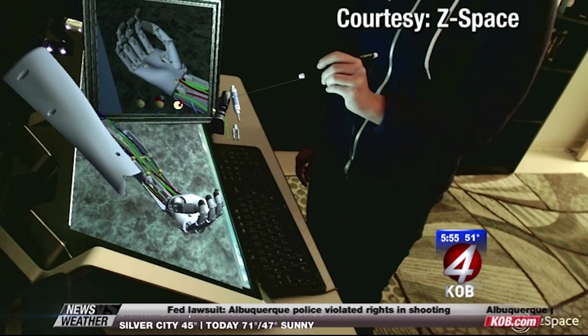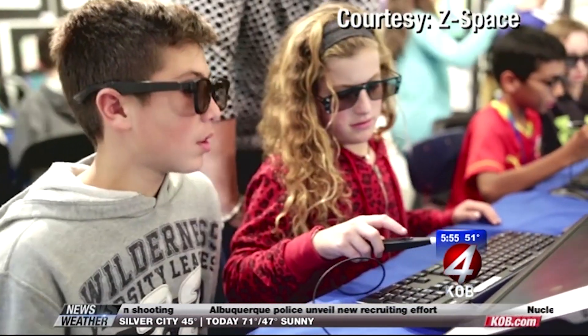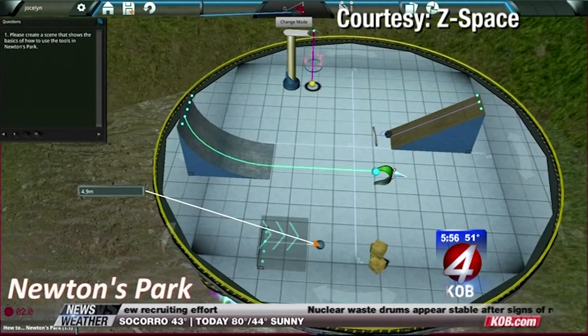Every 18 months everything is twice as fast and cheaper, so we know that's happening. We're working on making it more accessible and enhancing the experience and making it apply more broadly to more things that happen in the classroom, so it gets more affordable that way if you can use it more of the day and study more subjects with it.